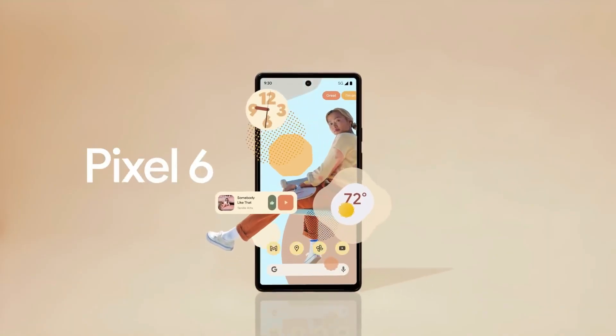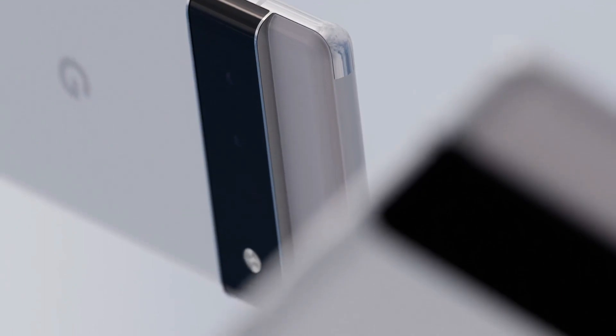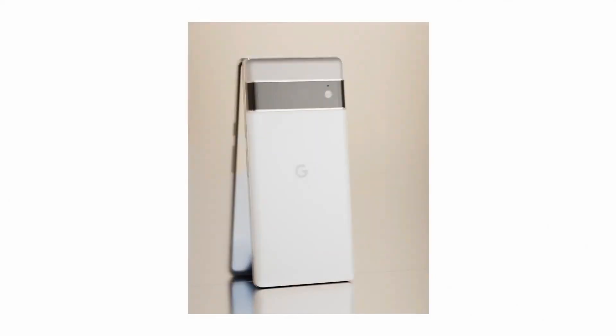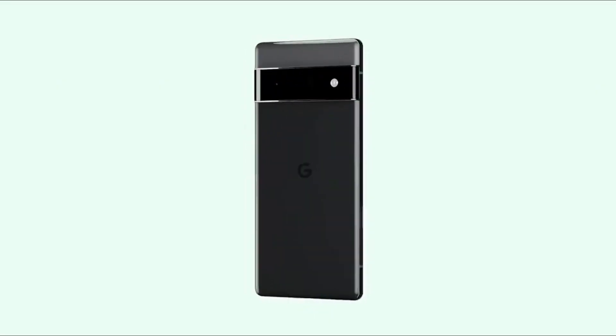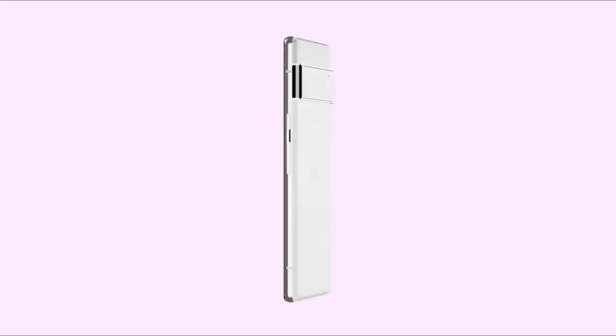Today, we will look at the key features of the Pixel 6. While both the Pixel 6 and the Pixel 6 Pro have the same features, there is a significant difference in the front display and other aspects. In addition, the Pixel 6 costs $300 less than the Pro.